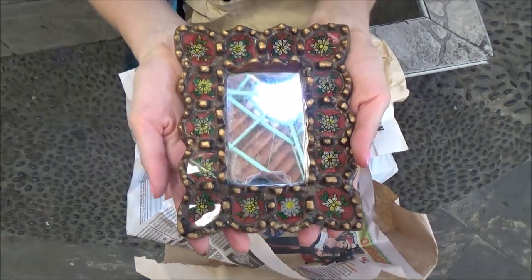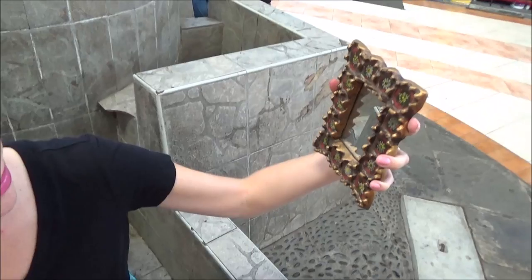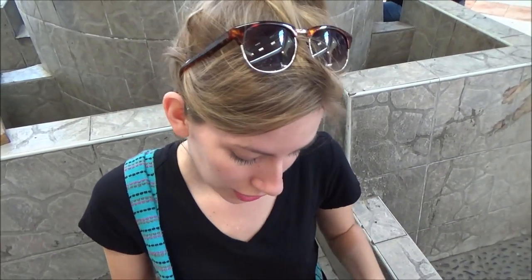So I got a collection of three different mirrors. I think they're really cute — you can put them up on a wall. So yeah, I got some of those.